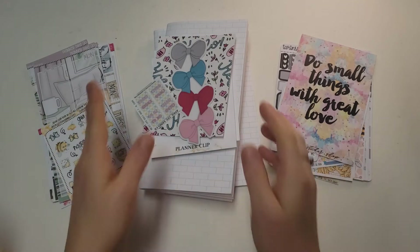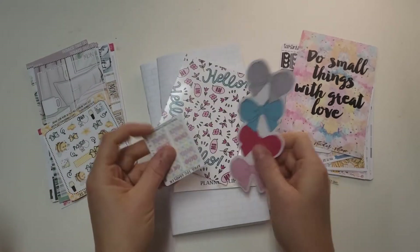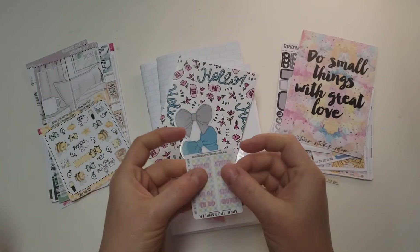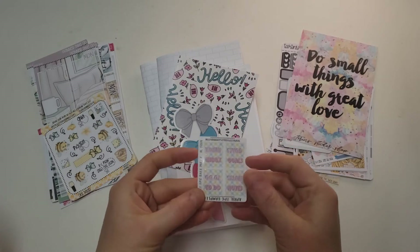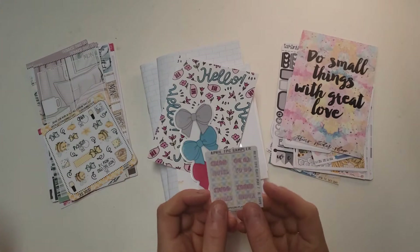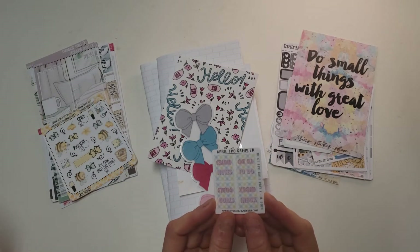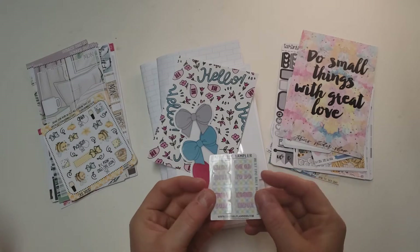So I'm going to start with City Girl Planning. She has these amazing freebies — these tabs — these are insane. They're like plasticky and when you put them on, they end up feeling like they're laminated. These are so, so nice. I was far happier with this little freebie than is reasonable. So I was really excited about this.